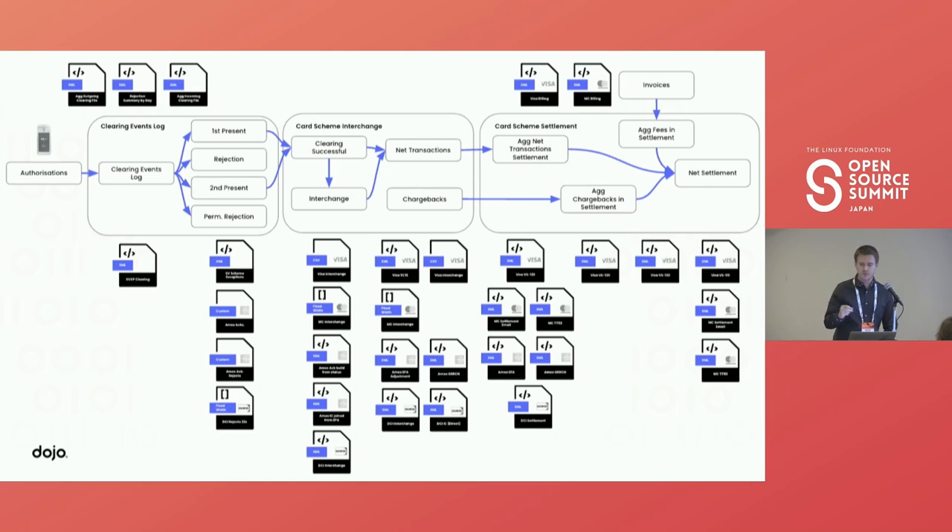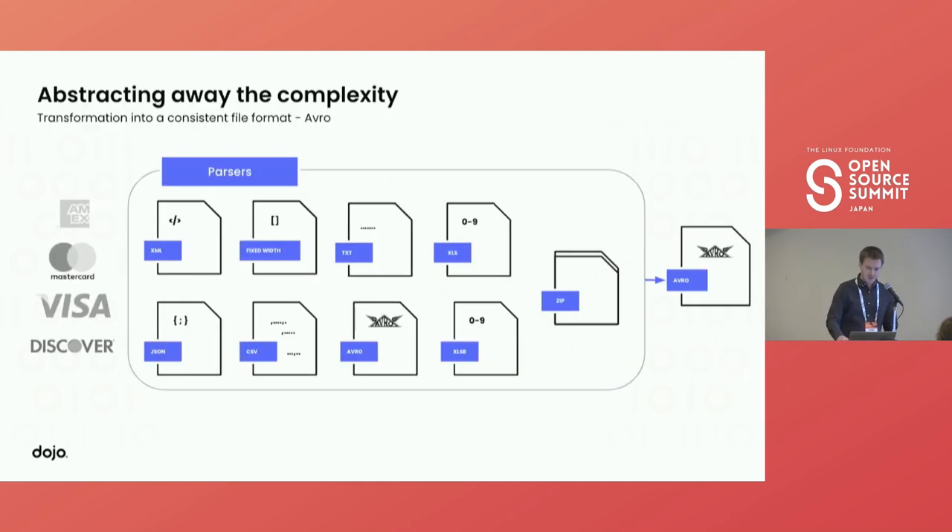This one process alone requires the processing of 30 different types of files in many different file formats — and all of this is within PCI scope. We really had to extract away this complexity. It's not just a case of receiving an Excel file or an XML file; we have many different file formats. Many are also proprietary file formats where there are no standard libraries to parse them. It's truly bespoke. We really needed a solution that abstracted away this complexity and transformed these files into a consistent file format, and we decided on Avro.